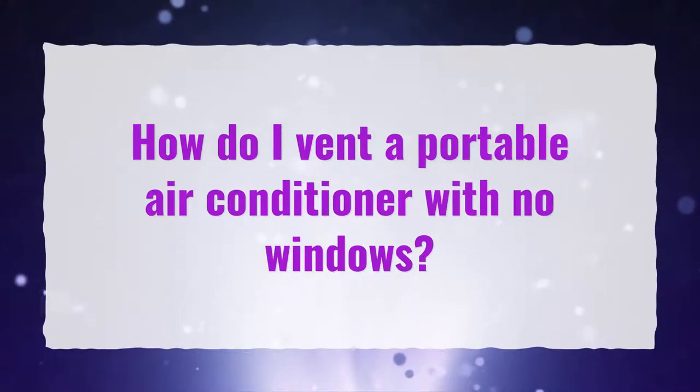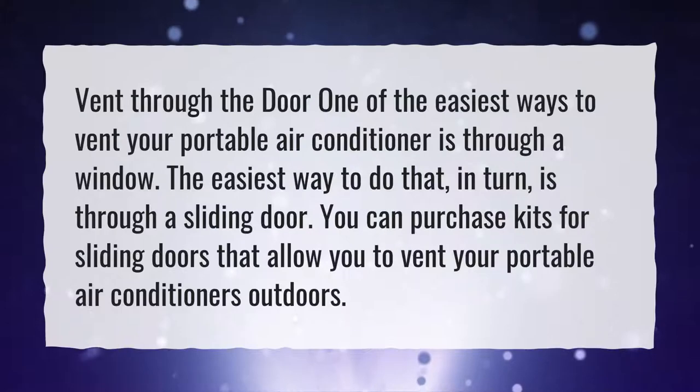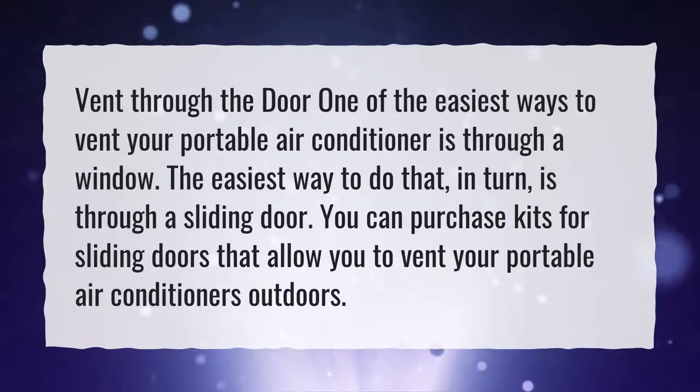How do I vent a portable air conditioner with no windows? One of the easiest ways to vent your portable air conditioner is through a door — specifically a sliding door. You can purchase kits for sliding doors that allow you to vent your portable air conditioner outdoors.